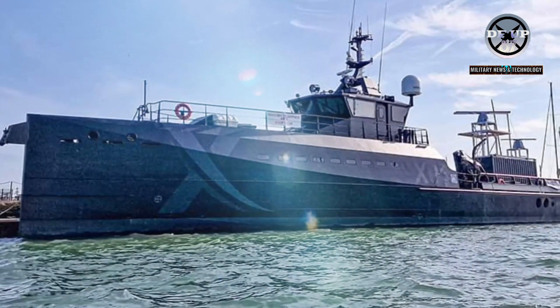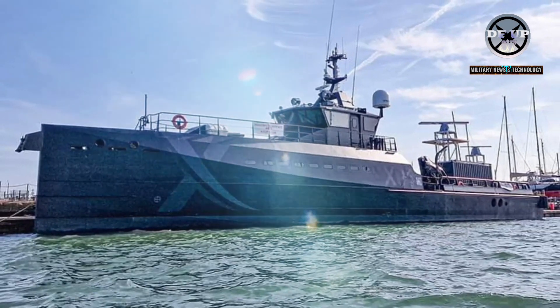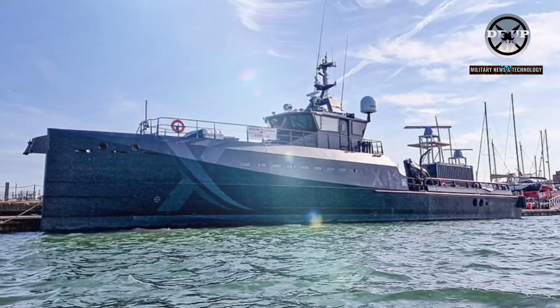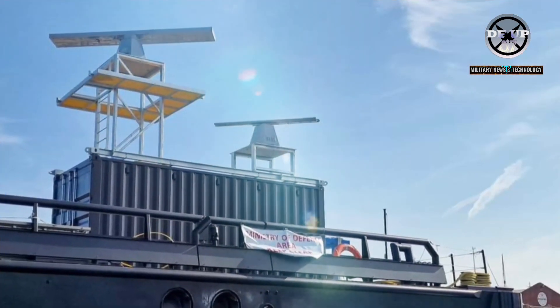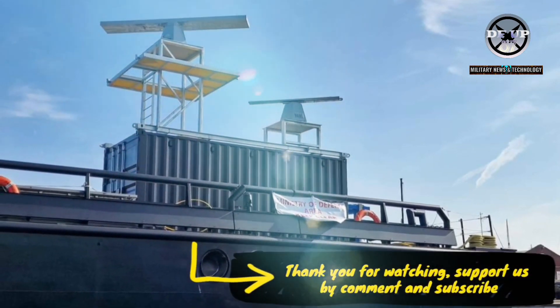Blackett's commanding officer, Commander Michael Hutchinson, said this type of work is exactly what the vessel should be utilized for. Testing new equipment such as the radars is one of the reasons Patrick Blackett was procured by Navy X, he said.